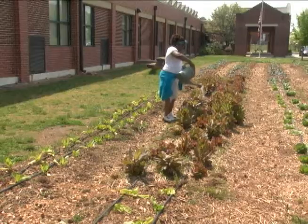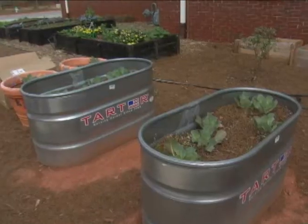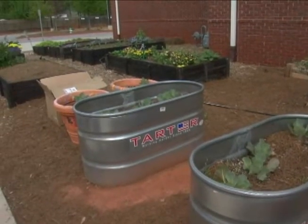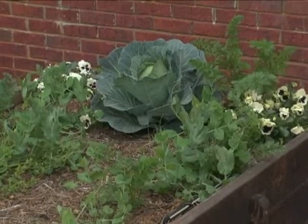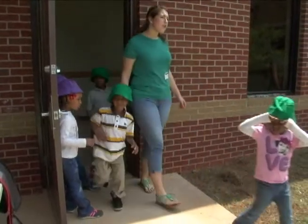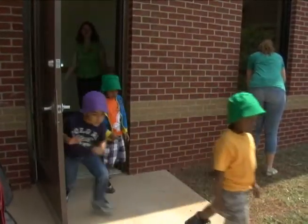My favorite part is getting to harvest and grow and plant things. Sometimes we donate it to charities and sometimes we get to bring it home. When they're at school they're not just reading and writing — they're also learning about healthy habits. Being exposed to healthy food is going to be a lifelong thing. Being willing to try things, being comfortable with going outside, enjoying gardening, and being able to grow their own food are all skills they can use in the future.